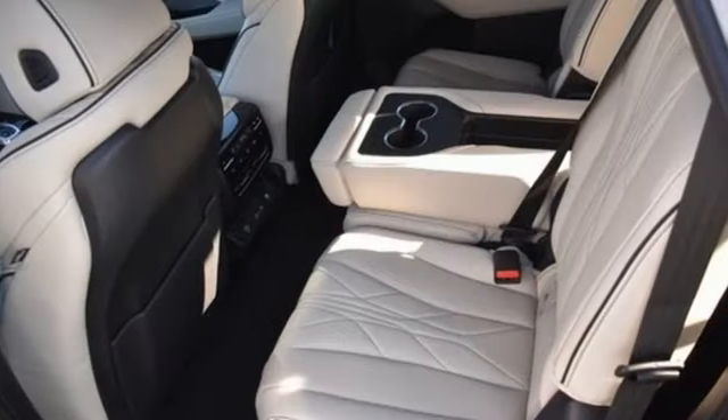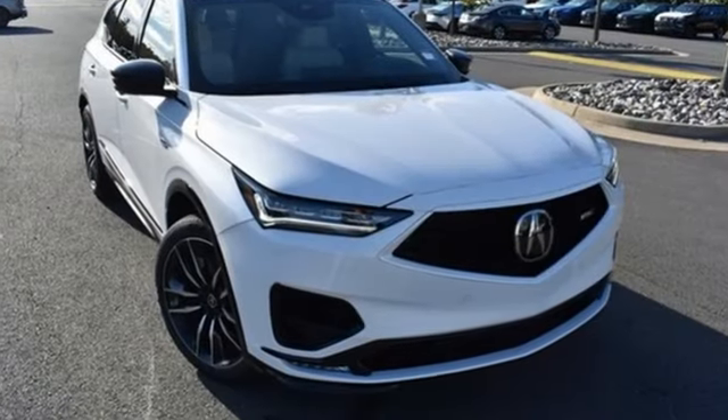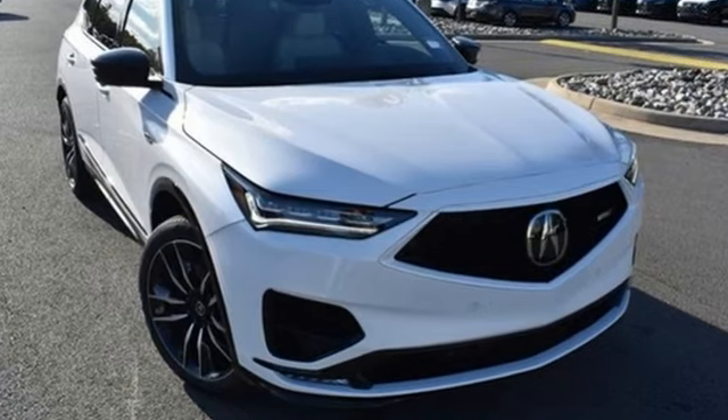Steering Assist Cruise Control. Streaming Audio. Memory Exterior Door Mirror Settings. Heated Steering Wheel. Auto Dimming Rear View Mirror. And Automatic Transmission.